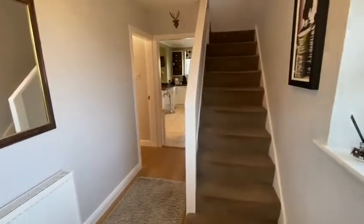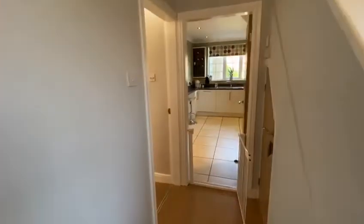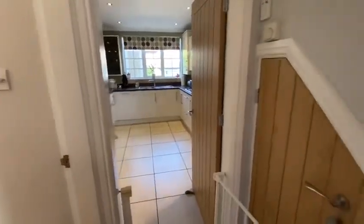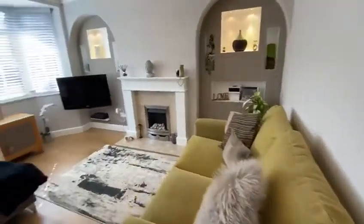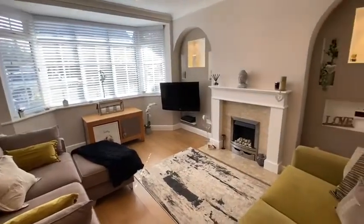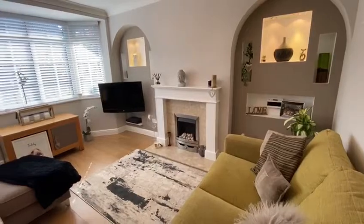Entrance hallway. The whole property is UPVC double glazed and gas-fired central heating run by a Worcester combination boiler. Understairs storage here and a living room to the front with bay window and living flame gas-fire surround.